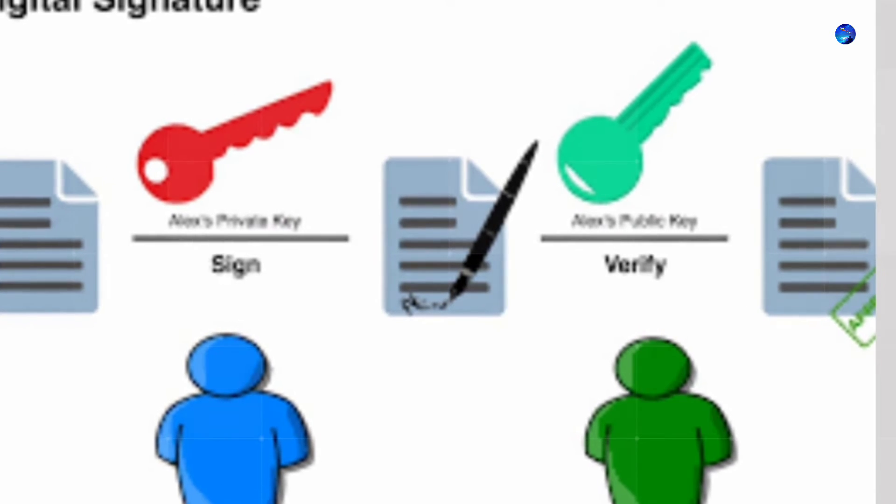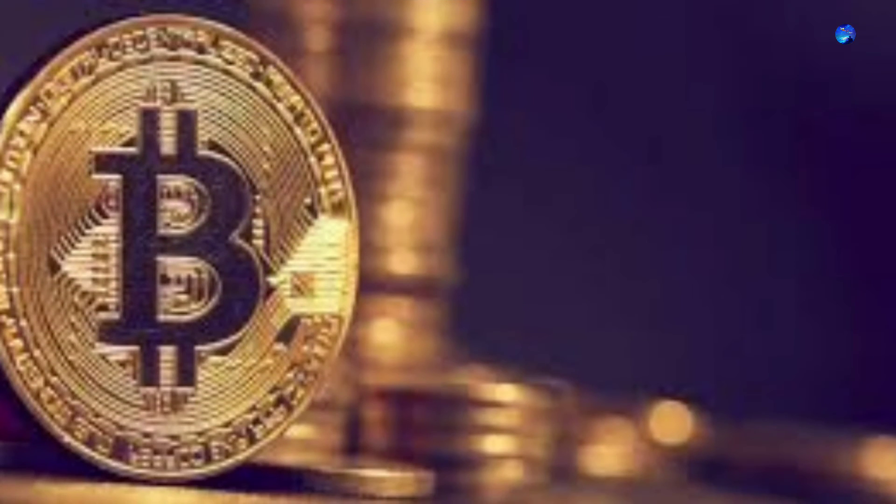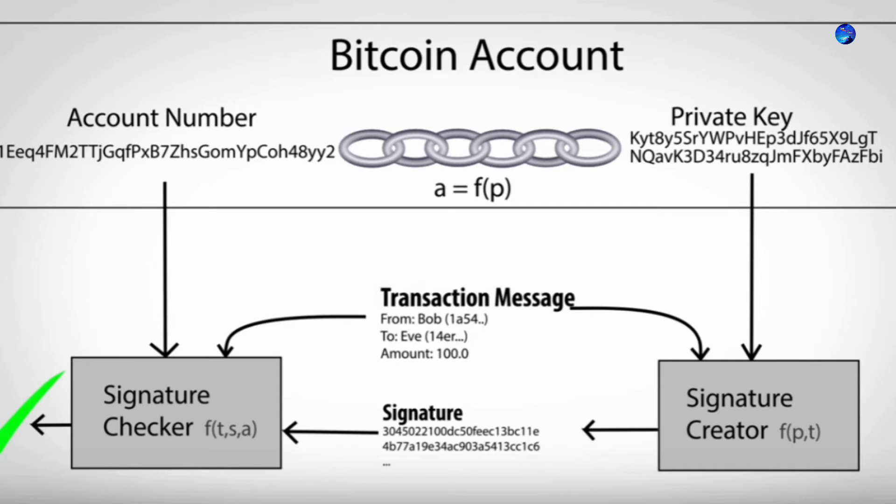Transactions — Private Keys. A transaction is a transfer of value between Bitcoin wallets that gets included in the blockchain. Bitcoin wallets keep a secret piece of data called a private key or seed, which is used to sign transactions, providing a mathematical proof that they have come from the owner of the wallet. The signature also prevents the transaction from being altered by anybody once it has been issued. All transactions are broadcast to the network and usually begin to be confirmed within 10 to 20 minutes, through a process called mining.